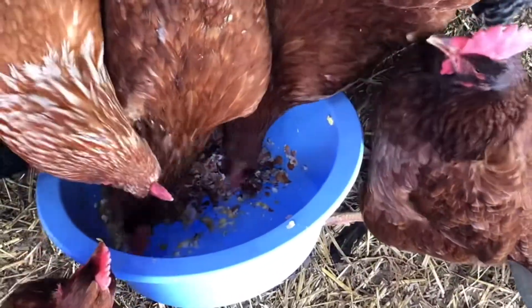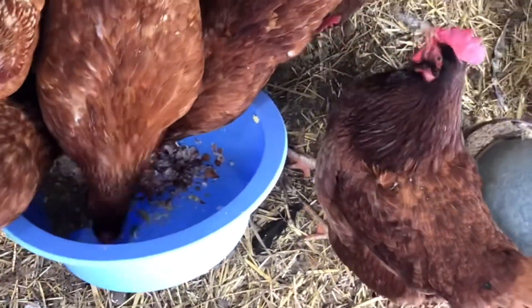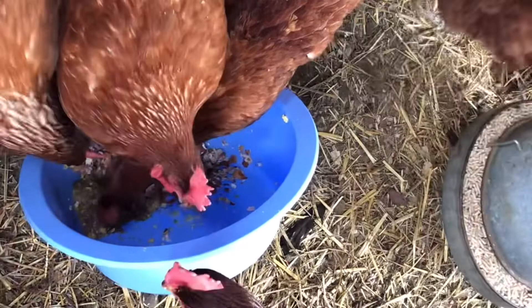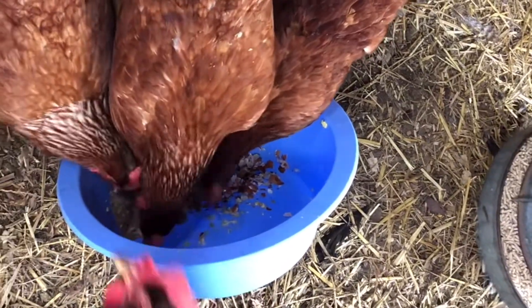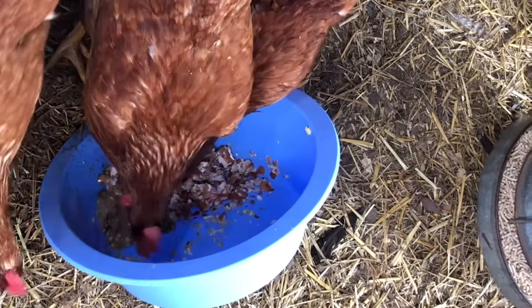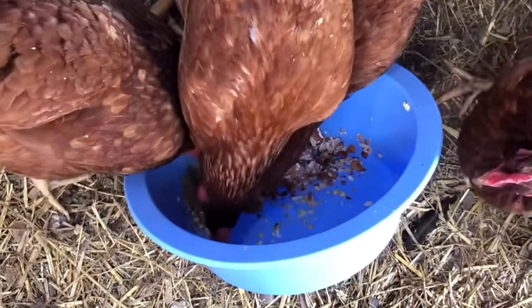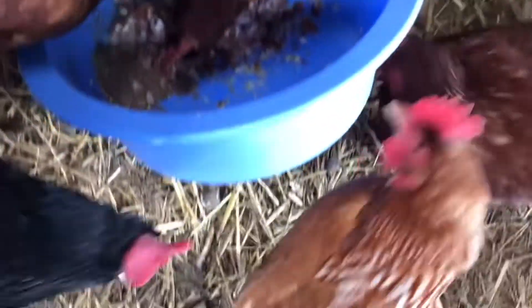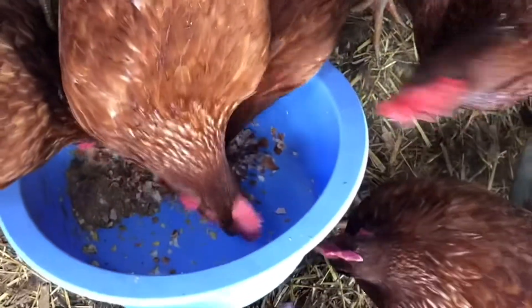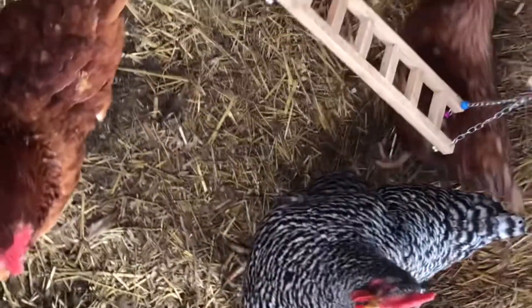I failed to mention — you want to give about two tablespoons per adult chicken of the fermented food. It doesn't take a whole lot. I brought this out and it looks like the scrambled eggs was the first thing that went.